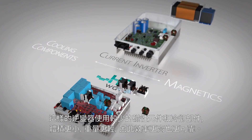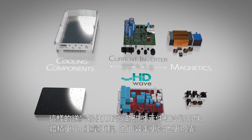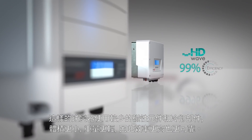These inverters use less magnetics, have fewer cooling components, are smaller and lighter, and now they are more efficient and reliable.